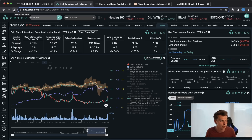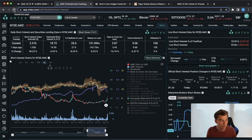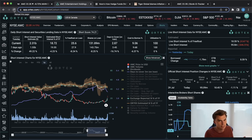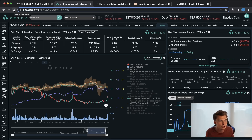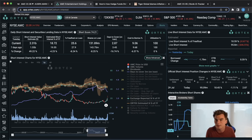We've got 18.59% estimated short interest and 131.89 million shares on loan — that's what we're looking at across the board on the short interest data. The only conclusion you can really draw from this, and something I've been saying a lot recently, is it's still shorted. Nothing's really changed in any significant way. The stock is still very aggressively shorted.